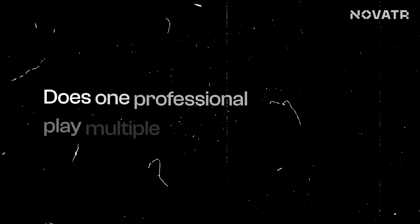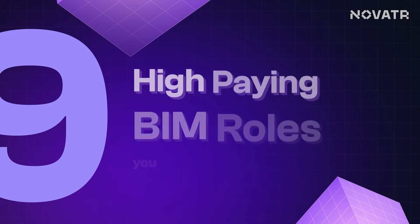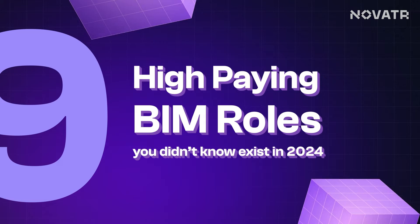But then, who are the professionals involved in BIM? What roles do they play? Does one professional play multiple roles or are there multiple roles for multiple purposes? This brings me to our topic of the day: 9 high-paying BIM roles you didn't know existed in 2024. With multiple designations, it might be difficult for you to differentiate which career path to go for in BIM.